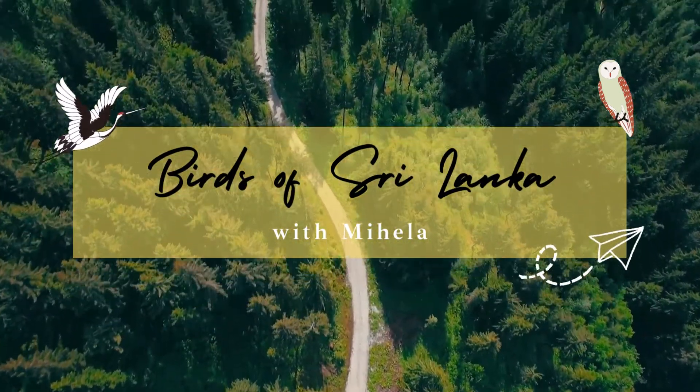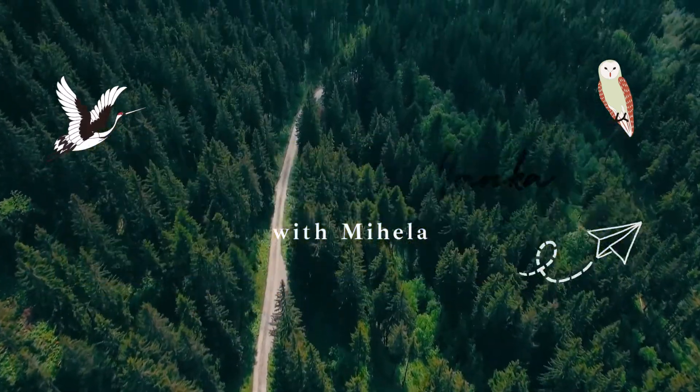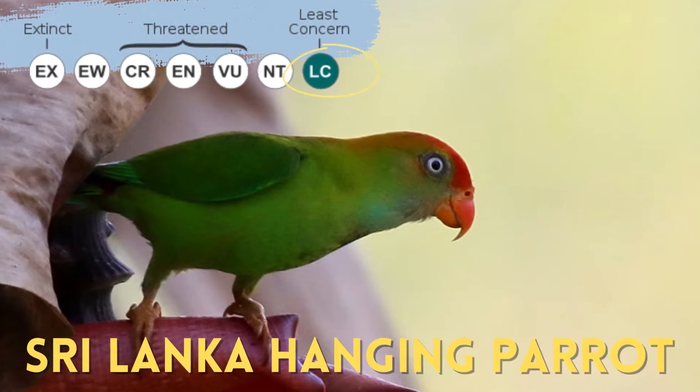Hello, I am Mihala. Today I will be talking about one of my favorite birds: the Sri Lanka Hanging Parrot.